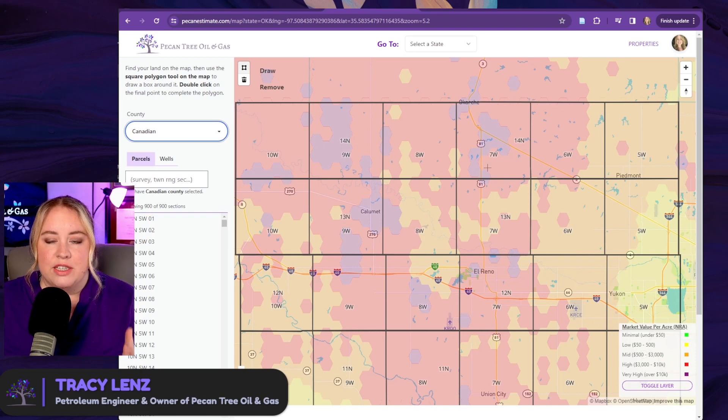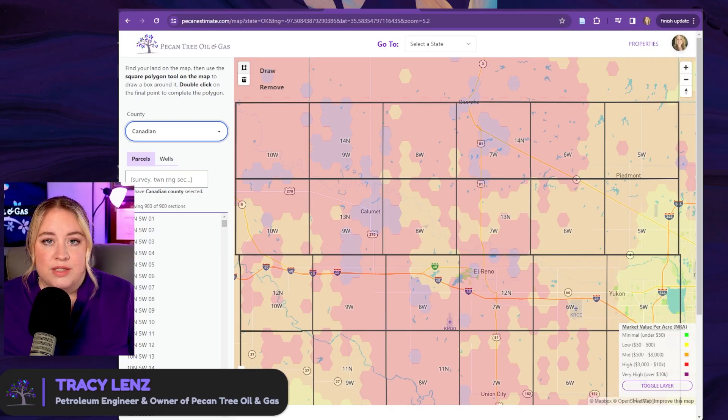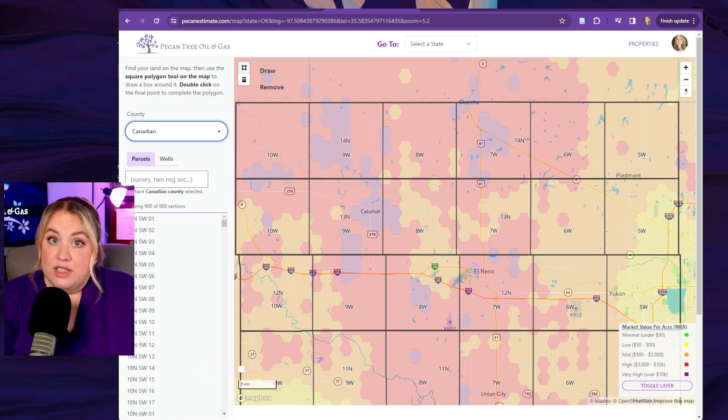You can use this heat map here to get a feel for what we're talking about per acre. Most of Canadian County is orange and red, and if we look down at the market value per acre legend, orange and red is between $500 per acre and $10,000 per acre. So if you own 0.001 net acres, you can use that to judge if this is worth pursuing or not. Or conversely, if you own 640 net acres — meaning you own the entire section — that could be a lot of money. This is just to help guide you on whether it's worth pursuing.